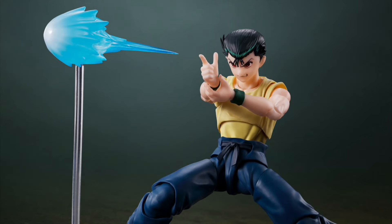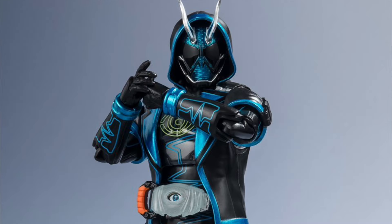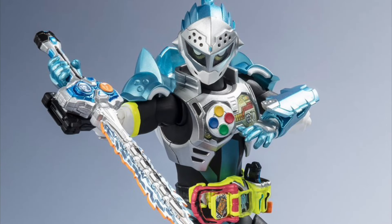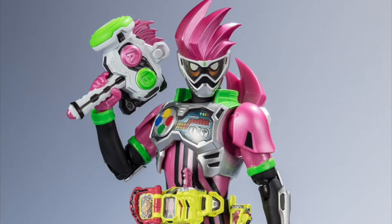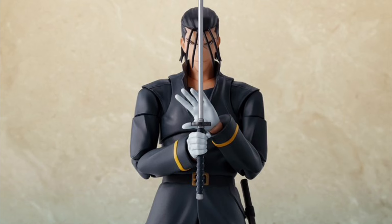We got a bunch of Bandai Spirits here. We've got SHF Yasuki Urameshi. And Kamen Rider: Spectre, Drive Type Reissue, Brave Quest, Ghost 1, Damashi, X-Aid, Mach, and then we also have Hajime Saito.